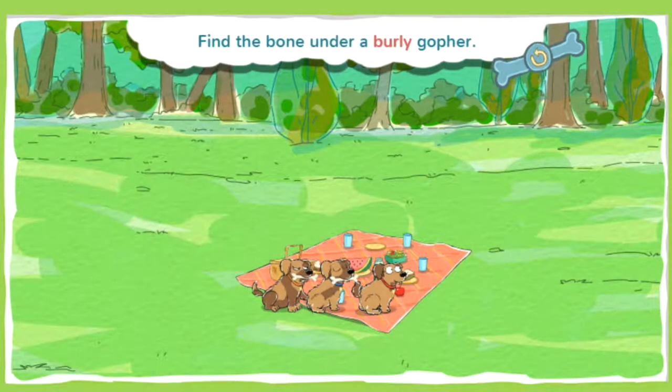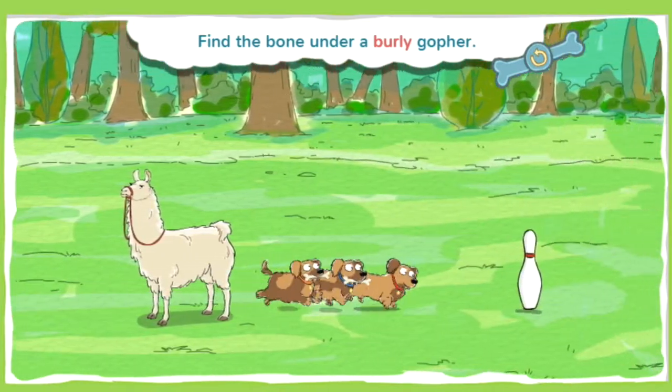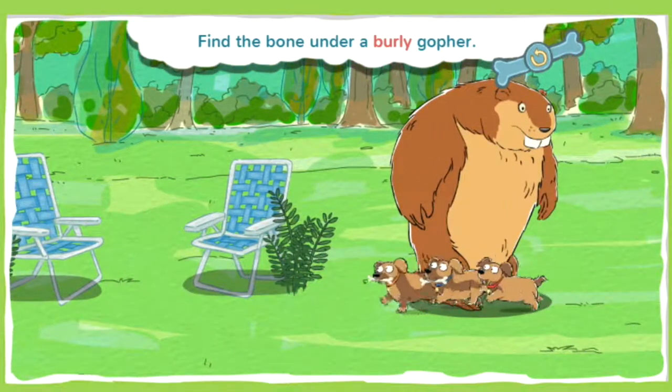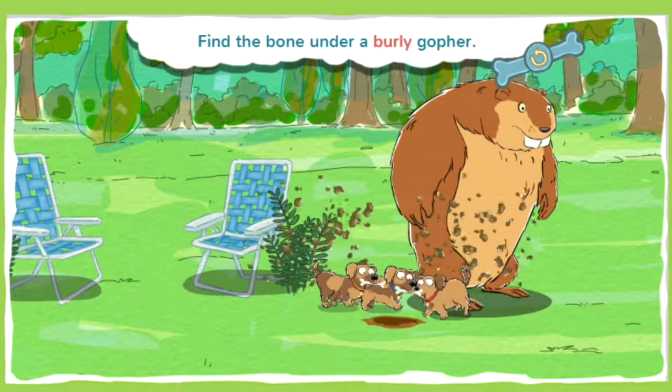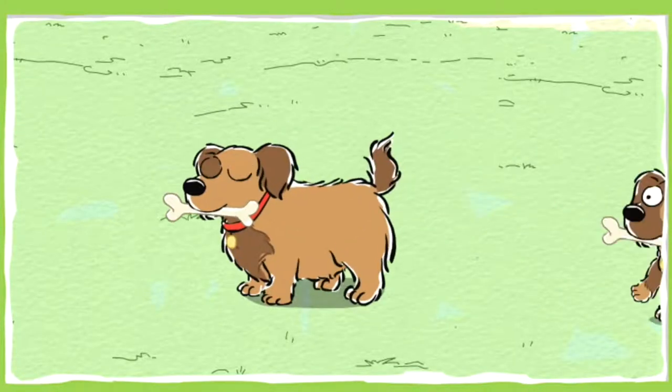This bone is buried under a burly gopher. Something or someone who is burly looks big, strong, and powerful. Go puppies, go! It's chow time! Huzzah!